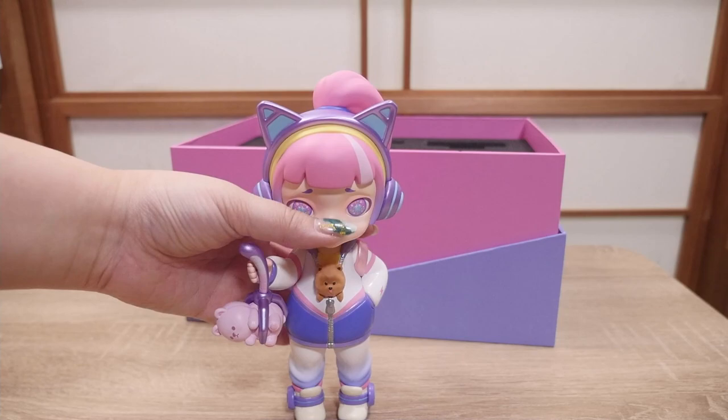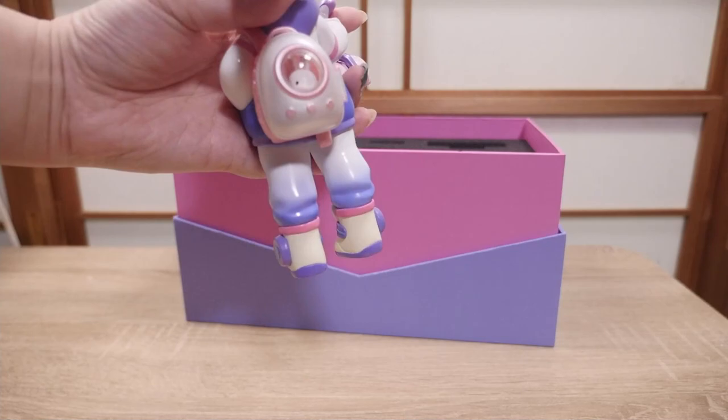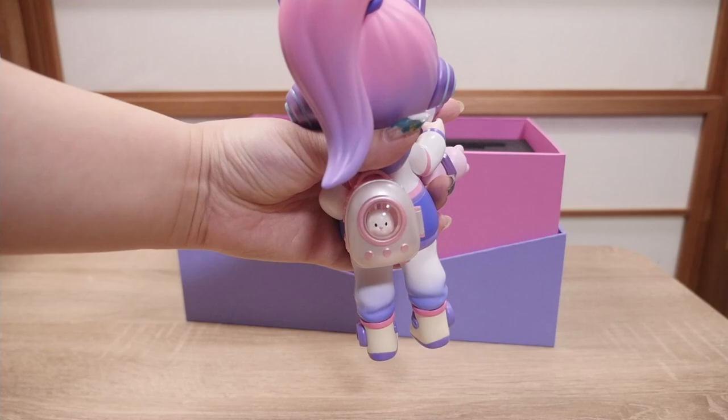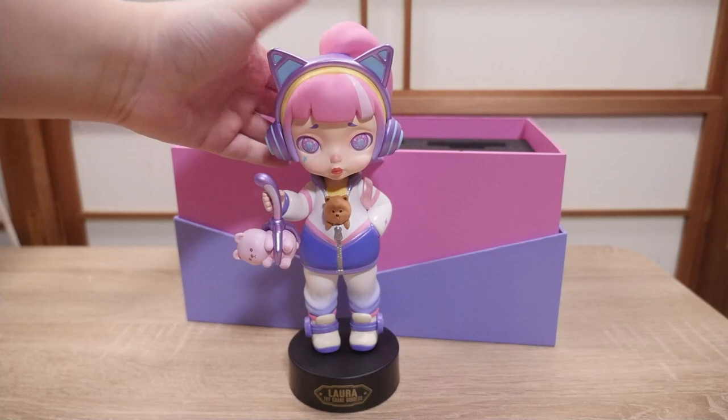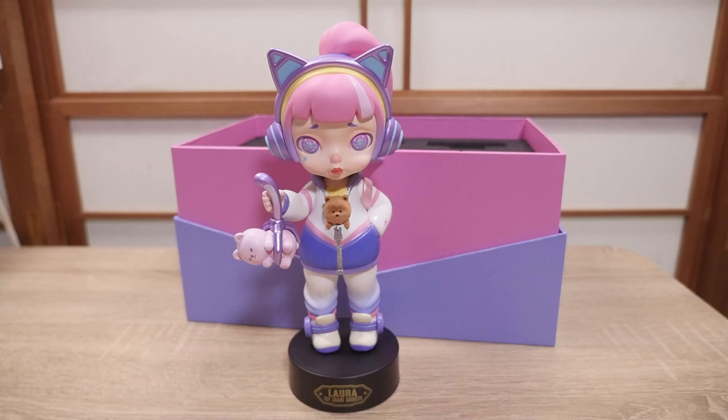So we'll put her on her stand. Let me put the cat in the backpack — actually, I think it's a bunny. The bunny doesn't have like a peg or anything, so it wobbles around a little bit. But let me see if I can get it to face front. Bun bun. Let me put her on her stand without scratching her. Here she is on her stand. She is darling. Her color scheme is perfect.